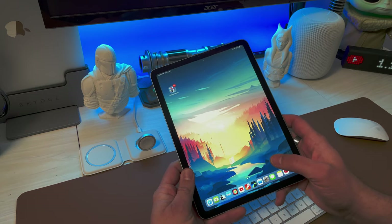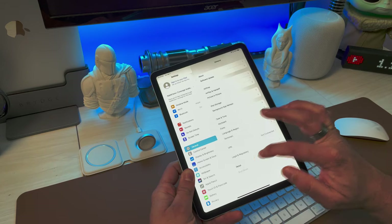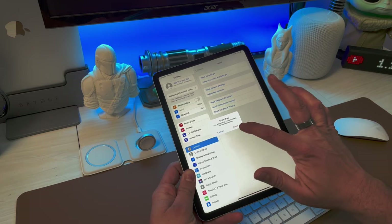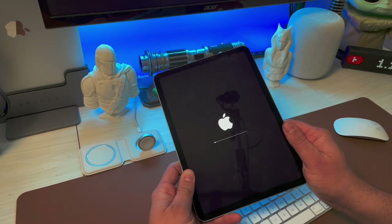Once the device is fully signed out of iCloud, you can do the reset. Go back into Settings, go into General, scroll down to Reset, and select the option Erase All Content and Settings. It may give you the option to do a backup again — you just did one so you should be fine. Go ahead and hit Erase Now and let it go through the process to wipe everything.